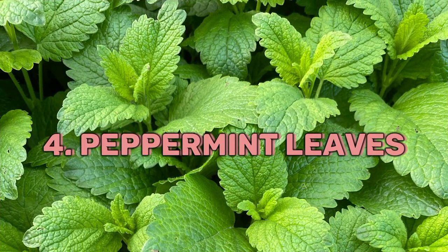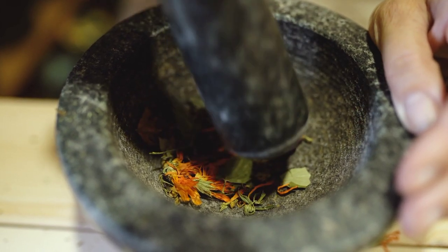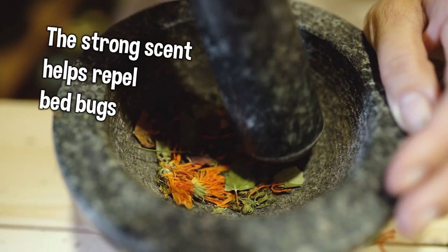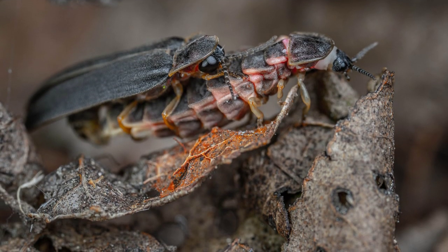4. Peppermint Leaves: Crush a handful of fresh peppermint leaves and place them near infested areas. The strong scent helps repel bed bugs, making it uncomfortable for them to stay in the vicinity.